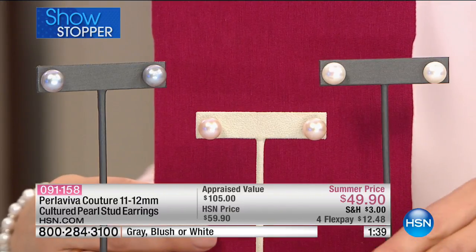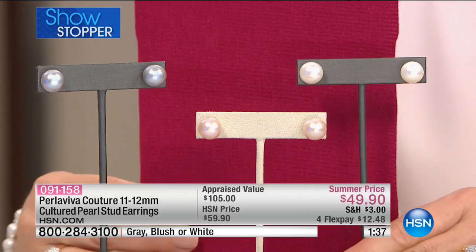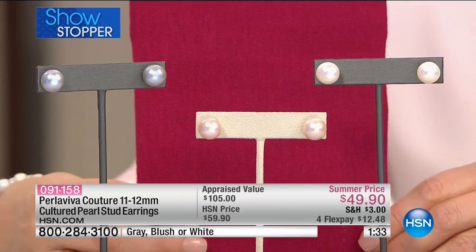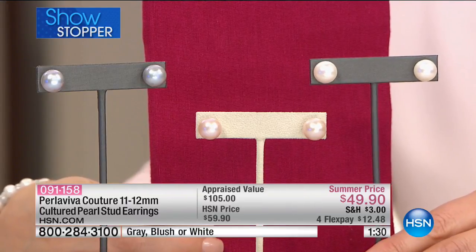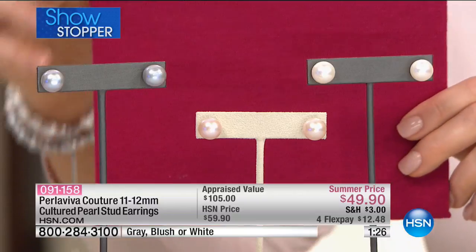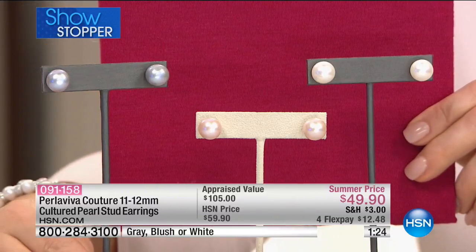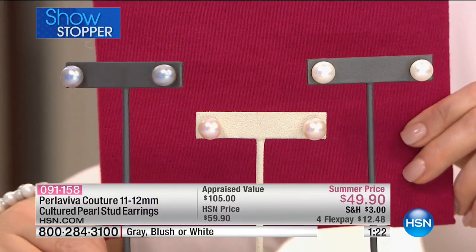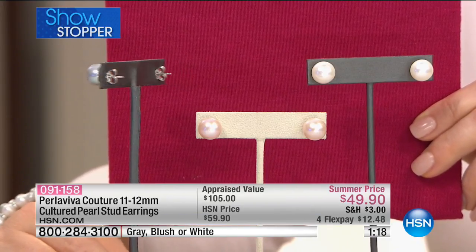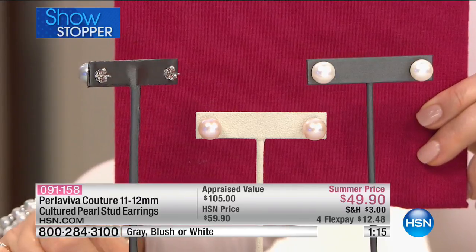At Perla Viva, our job is to make sure that even in something as simple as a stud earring, there are certain design aspects that most companies do not look at. That would be something like the back of it — this is a post butterfly backing, but we make sure that post is extra long, so you're never fumbling with the earring. You never have to worry about that butterfly moving back. This is going to fit comfortably. And look at the size of that butterfly — that is a good size.